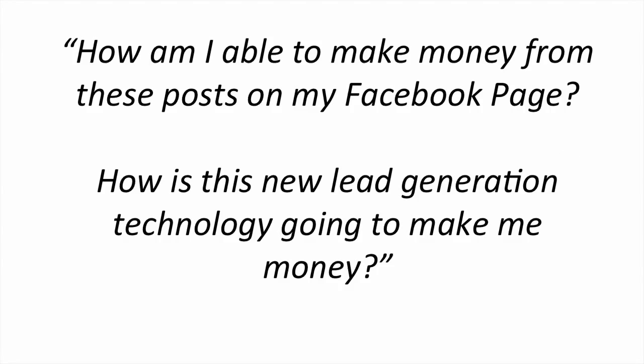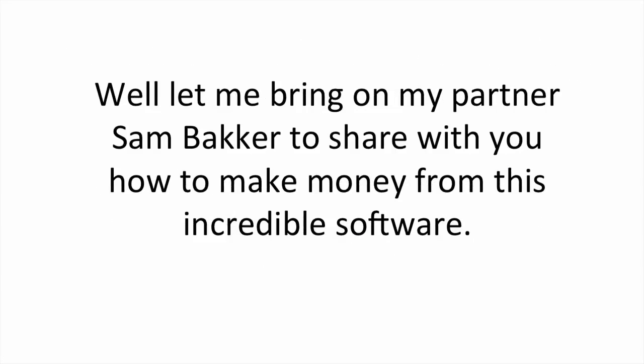Now I know what you're thinking. How am I able to make money from these posts on my Facebook page? How is this new lead generation technology going to make me money? Let me bring on my partner Sam Becker to show you how to make money from this incredible software.